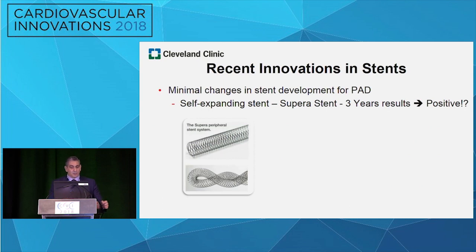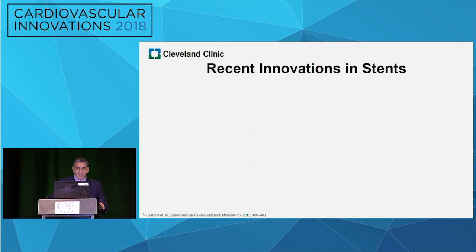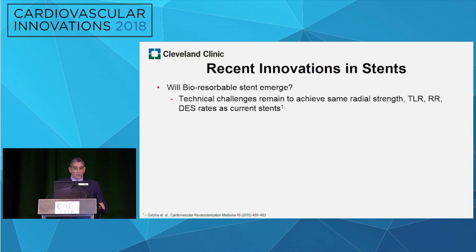With stents, there are minimal changes in stent development for PAD. Everybody knows the Supera stent — it has great performance, people have been using it, and some very good clinical results have been shown at this meeting. There's a lot of discussion around stenting versus DCB, so we'll see how that pans out. When it comes to bio-resorbable stents, there are strong technical challenges remaining to achieve anything close to a DES. I think we will not see anything fairly soon; it will be emerging in the more distant future.